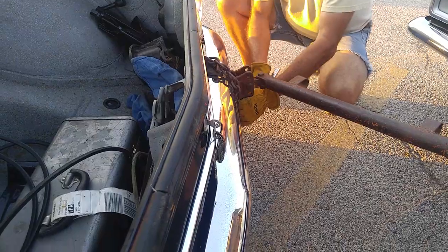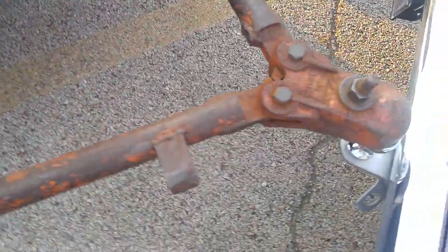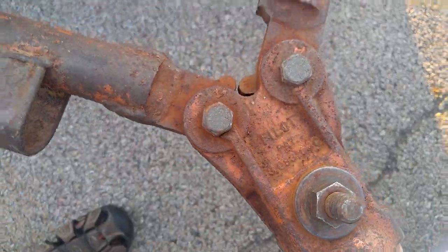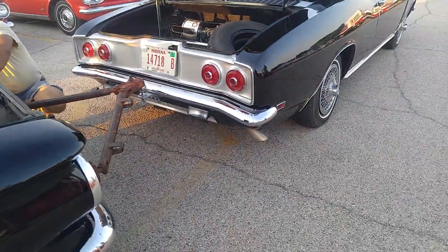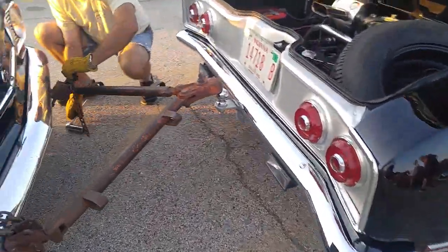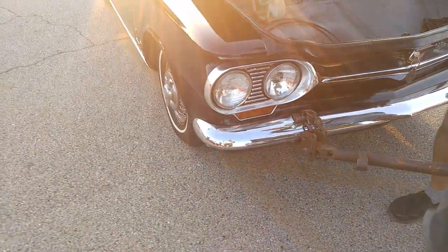My dad bought it new for me when I was 16, and I'm 61. I've got a couple just like this — antique, good American iron. It is worn out, but she does the job.